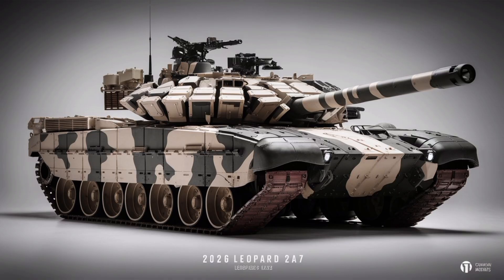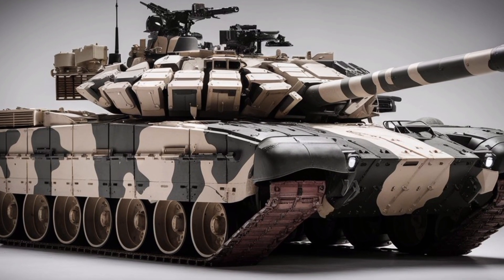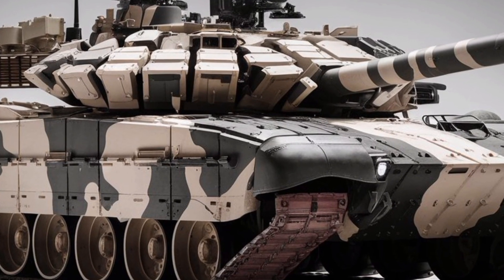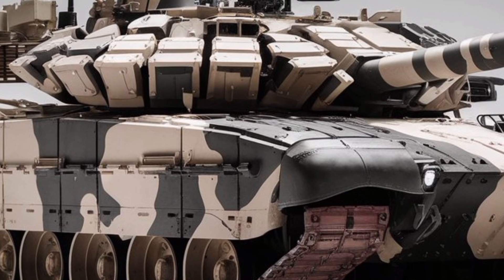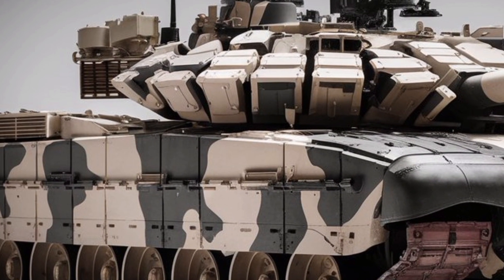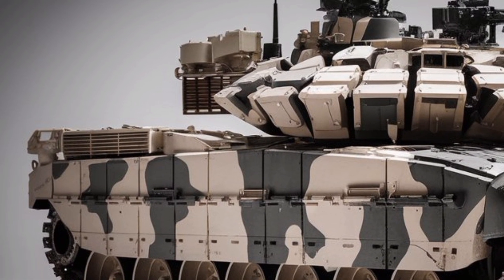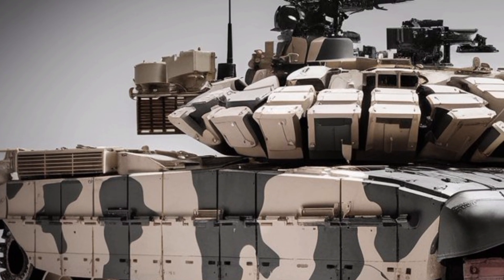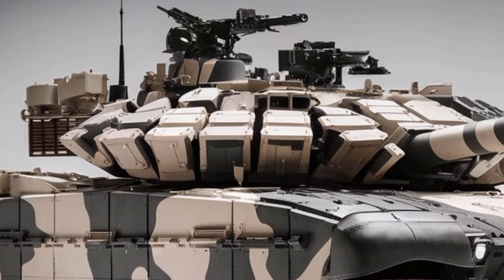The armor package has been upgraded with modular composite armor, offering improved protection against both kinetic and shaped charge threats. What sets the 2A7 apart is its adaptive survivability, including reactive armor panels and enhanced mine and IED protection for urban warfare. It's got better side skirts, underbody plating, and improved spall liners to keep the crew alive and the tank operational even in asymmetric conflict zones.